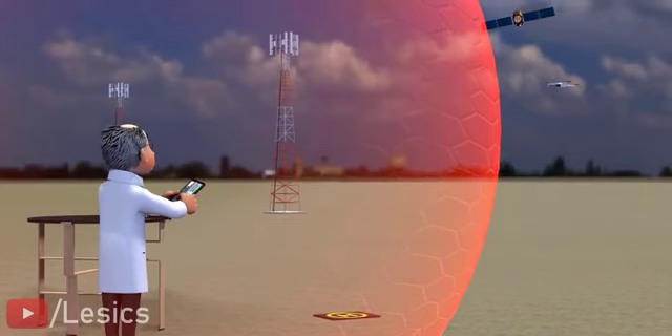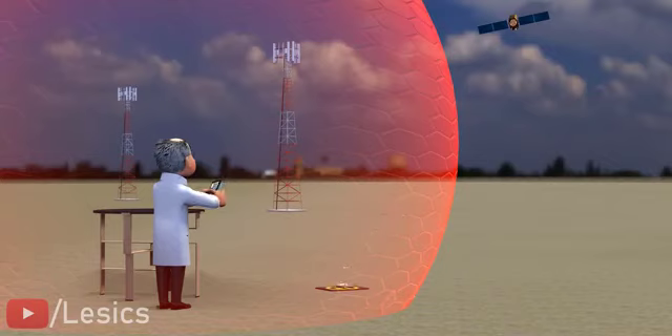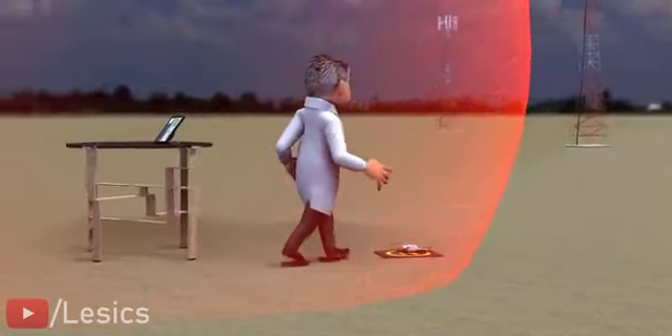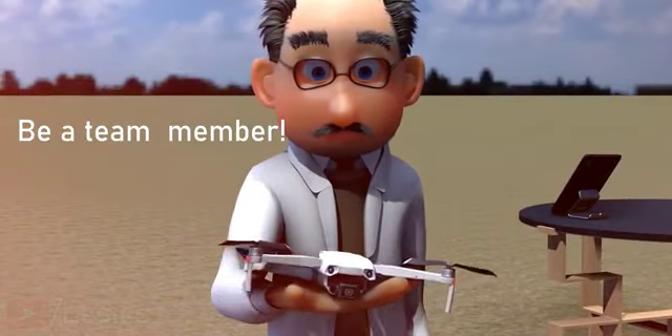The operator has already set the home location when starting the drone with the help of GPS, so the lost drone can safely get back to its home location. We hope you enjoyed decoding the complete drone working systems. See you in the next video.